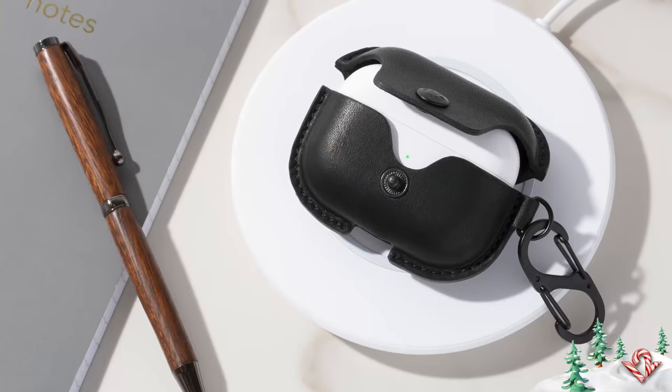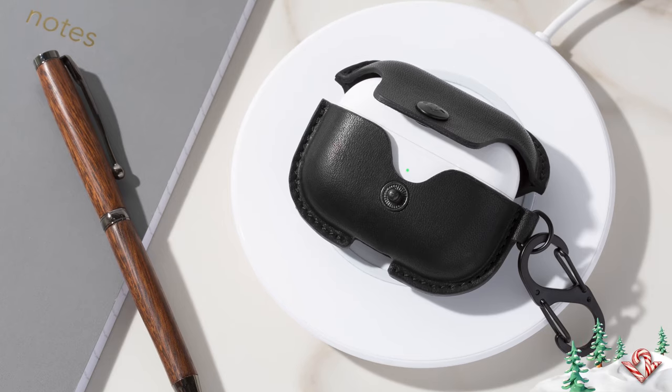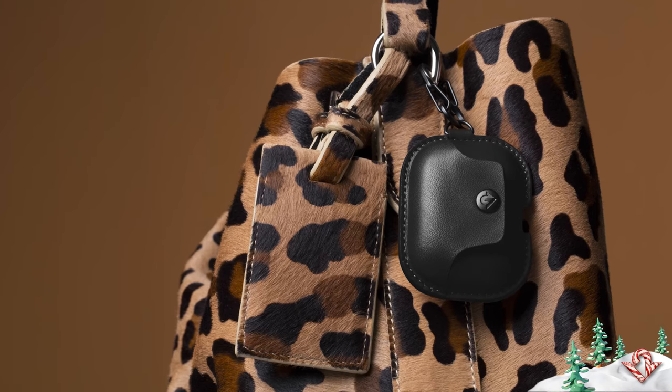Hi, I'm Marley. I'm gonna be showing you some of my favorite gifts for AirPods. The first one is the AirSnap Pro and it's gonna be for your AirPods Pro. It protects them and keeps the case nice and clean.